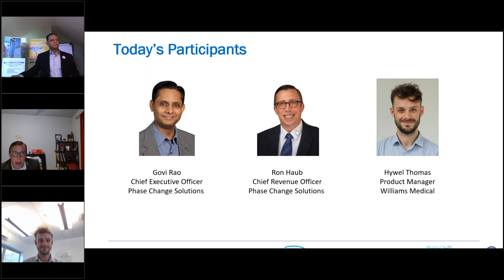Thank you, Govi. Good afternoon, everyone. I'm excited to have an opportunity to talk with this group today about the Apollo panel solution and some of the success we've seen over the last several years, and also talking about our partnership with Williams as we bring this product to the UK. And a quick introduction for myself: I'm Hywel Thomas, representing Williams Medical Supplies. We are a primary care supplier, and we will be launching the Apollo panel in the UK.